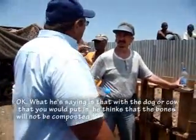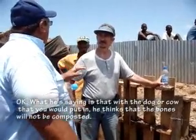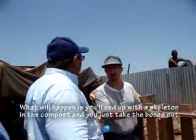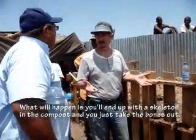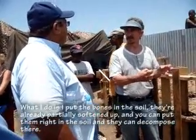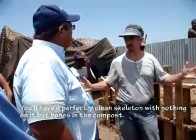If you put a dog or a cow carcass in the compost, the bones will not be composted - they're too hard. What will happen is you'll end up with a skeleton in the compost and you just take the bones out. You put the bones in the soil, where they're already partially soft enough to decompose. You'll have a perfectly clean skeleton with nothing left on the bones.